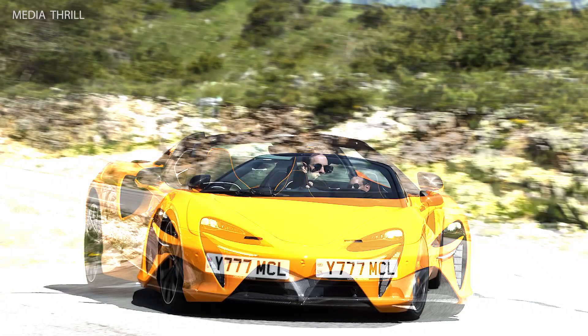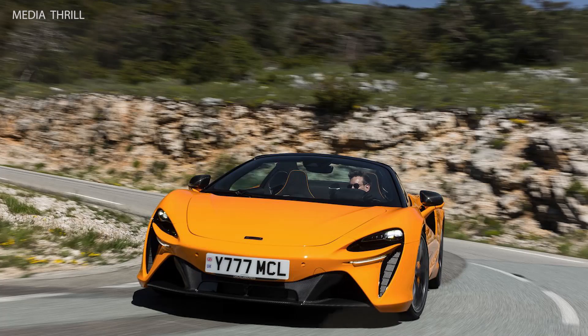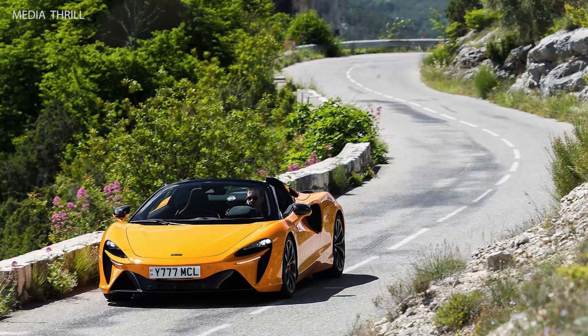Convertible Roof: It features a retractable hardtop roof that can be operated at speeds of up to 30 miles per hour, allowing for open-air driving on demand.